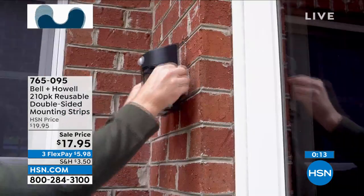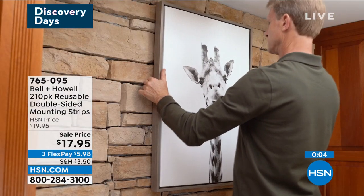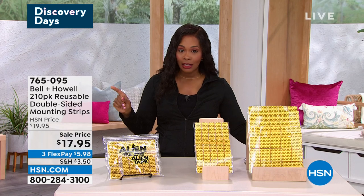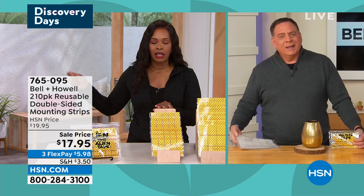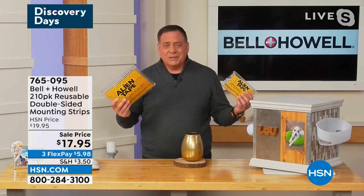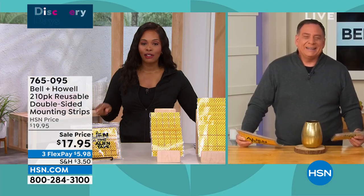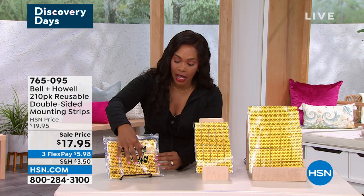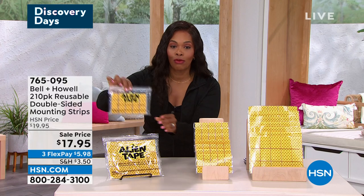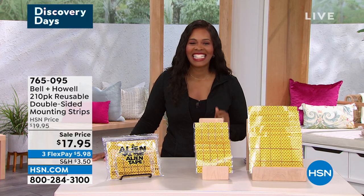This $17.95 is going to go a long way. We're seeing things being put up outside on brick, outside lights, on stone right there above the fireplace. People also use these for decorating around the holidays — so much better than regular retail solutions. There's no drilling required, so if you wanted to put lights around the inside of your window, you totally could, and at the end of the season you just peel it off — no damage left behind. These are reusable over and over again. Item number 765-095 — you're getting a set of 105 one-by-ones and a set of 1.6-by-2 inch strips, all pre-cut and ready to go. Three FlexPay of $5.98.